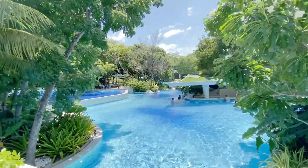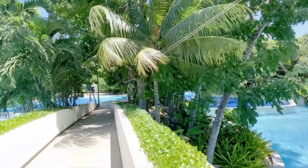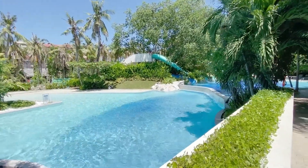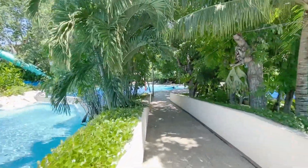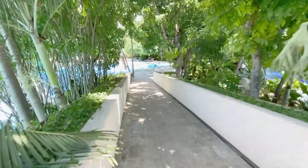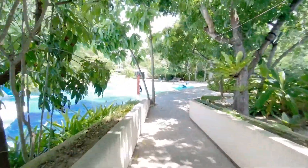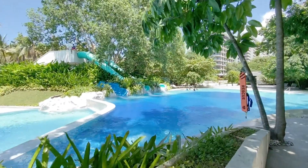There's a waterfall feature and there's the bar — people are enjoying the drinks. And there's another pool right there with a slide. The pools are huge.